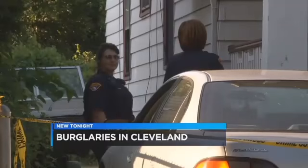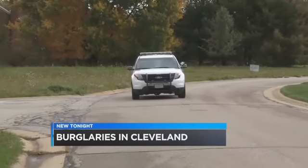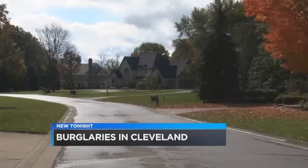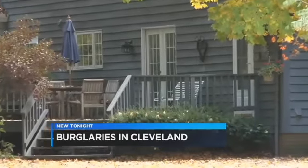A recent study showed Cleveland had the second highest burglary rate for a city with a population under 500,000 people. According to the research, there were nearly 8,300 homes burglarized. So tonight, with the help of Cleveland police, we're showing you what you need to do to make sure you're not an easy target for thieves.